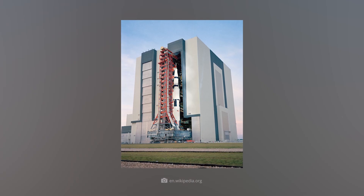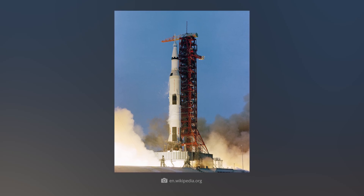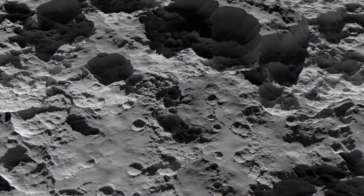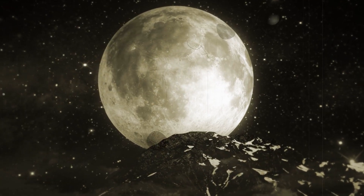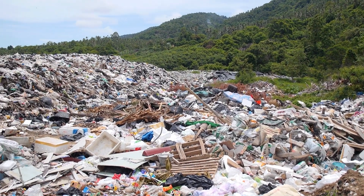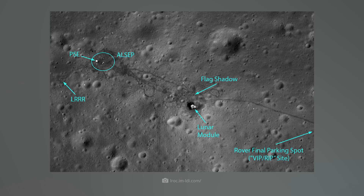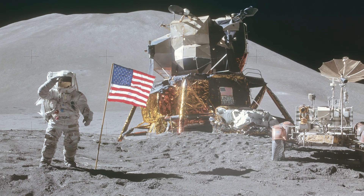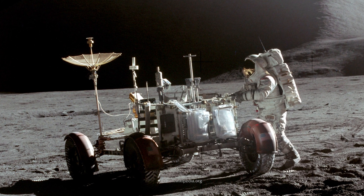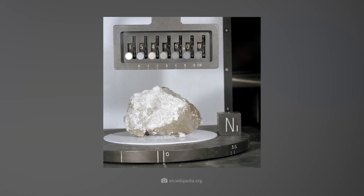Apollo 14 arrived in the Fra Mauro Highlands in February 1971, where Apollo 13 — which had aborted on its approach to the Moon — was originally supposed to land. The crew examined crater structures and collected rocks, another important piece of the puzzle in reconstructing the history of the Moon. This mission also left behind all kinds of trash, scientific instruments, and personal items. The destination of Apollo 15 in July 1971 was the Hadley-Rille region, and it was the first mission to use a lunar rover. The astronauts traveled over 27 kilometers in the futuristic vehicle, discovering, among other things, the famous Genesis rock — a particularly old moon rock — and leaving the lunar roving vehicle and other equipment behind on the Moon.